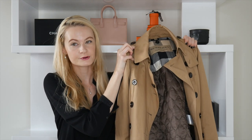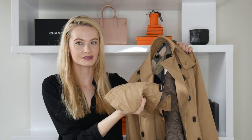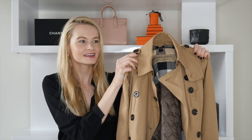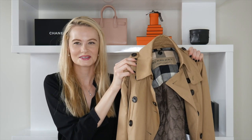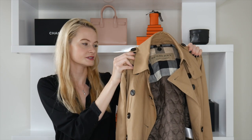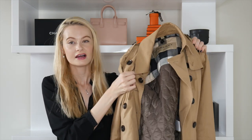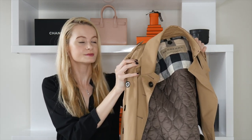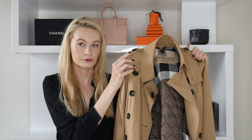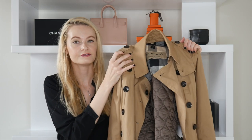Next up is this beautiful Burberry trench coat, which comes with a removable hood — though I've detached it since I don't like wearing hoods and my hair gets super messy. What I love about this particular model is that it comes with a removable jacket on the inside, which is great because normally trench coats aren't made for cold weather. That inner jacket allows you to wear it much longer into the season.